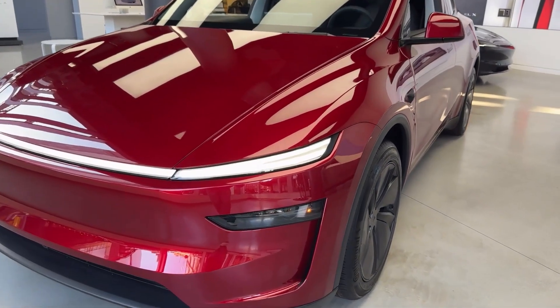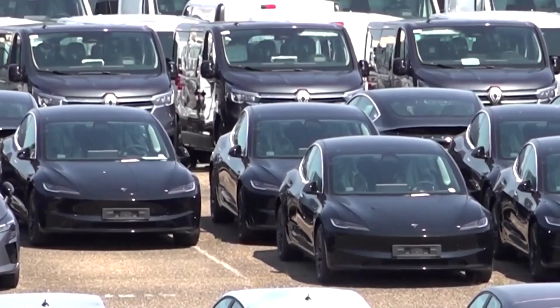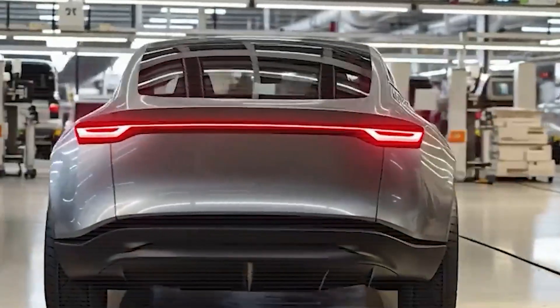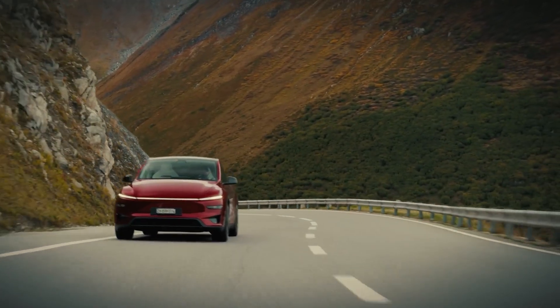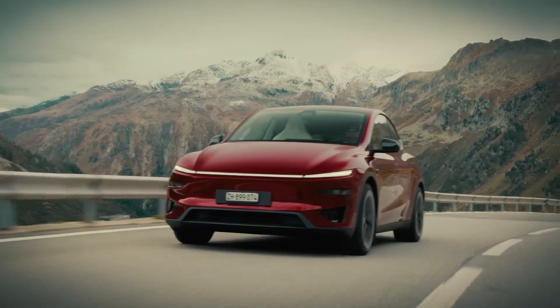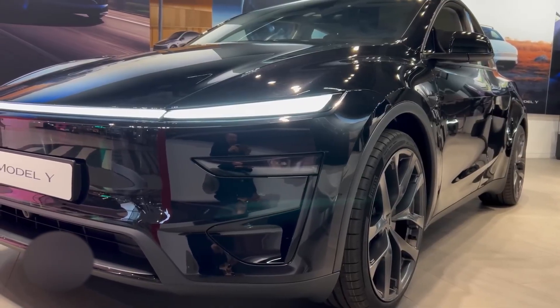So, what exactly is the Model Y Ultra, and why is everyone talking about it? At first glance, it might look like your regular Tesla SUV, but don't be fooled. The Ultra isn't just a trim or a facelift. Think of it as Tesla taking everything we love about the Model Y and pushing it to the next level. Elon Musk himself hinted that this version would push performance, tech, and design further than ever before. Starting with the basics, the Model Y Ultra keeps the same core platform as the regular Model Y, but nearly every other element has been upgraded. The exterior has been sharpened, giving it a more aggressive stance without looking over the top — new bumpers, a sleeker diffuser, and a bigger, more aerodynamic spoiler.